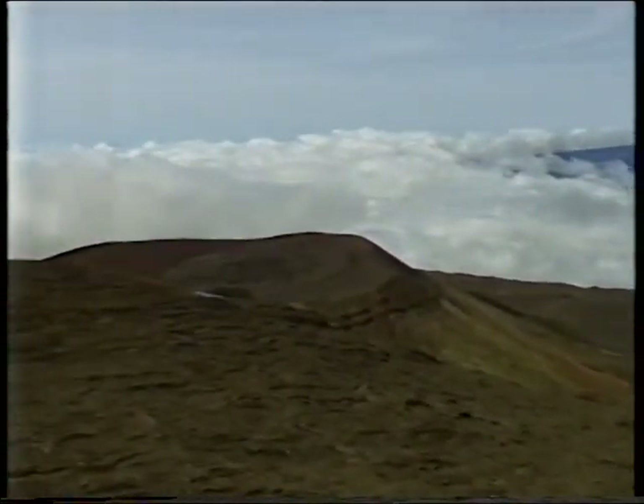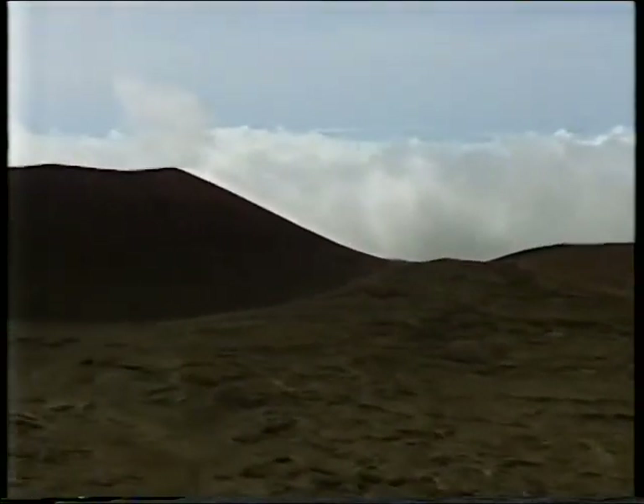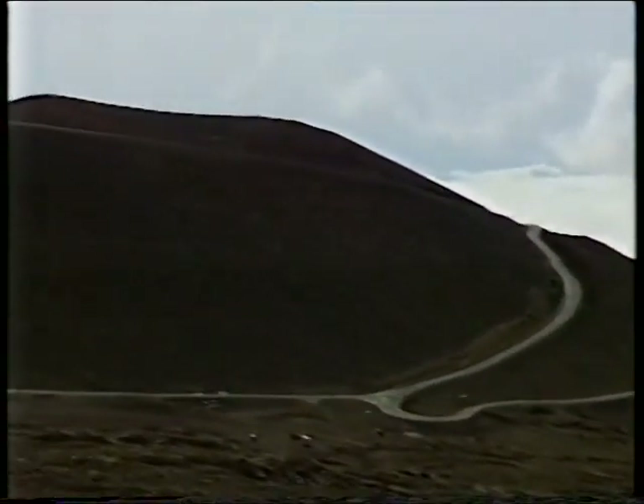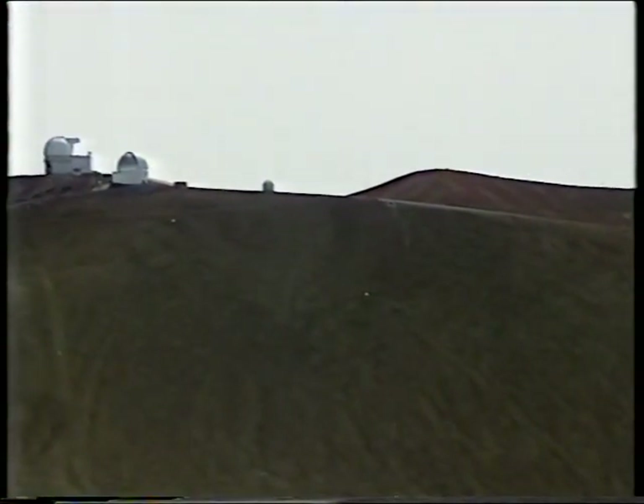And lava from another volcano, Kilauea, frequently covers many of the roads on Big Island. The actual crest of Mauna Kea, at 13,796 feet, is over there — actually slightly higher than the telescopes.